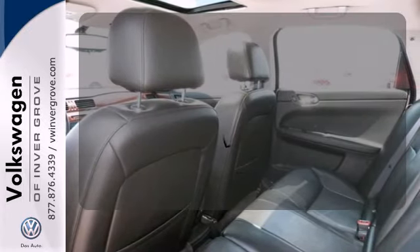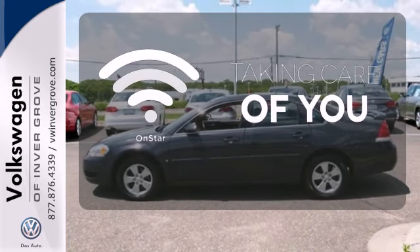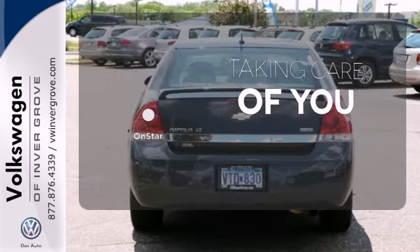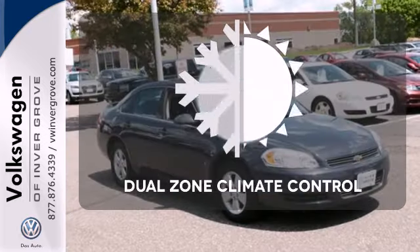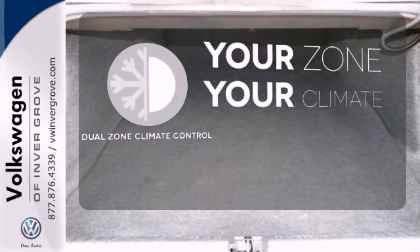Warm off the chills with the heated seats. If you're in a crash, you'd like to make a call, or just need to know how to get somewhere, OnStar takes care of you. Too hot or too cold? Not anymore with the Dual Zone Climate Control.